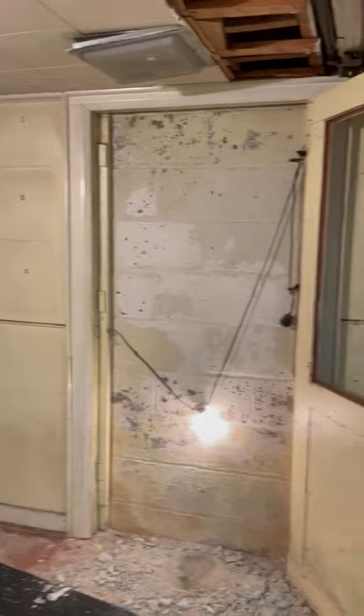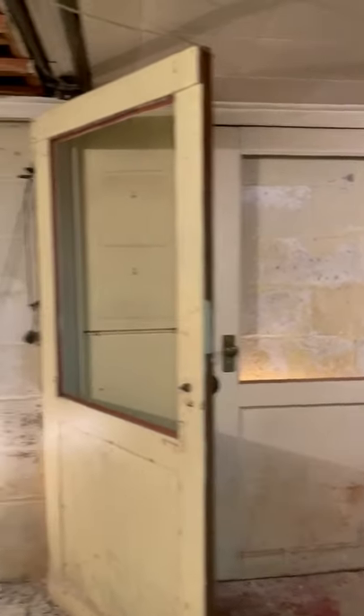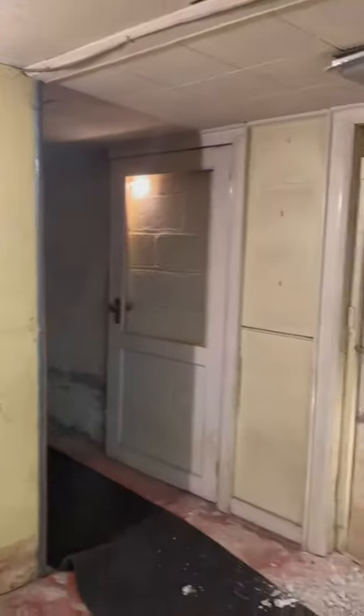We have no idea why there are these doors that open to nowhere against the center block wall. Anything you want to add on the bedroom area, Fred? Yeah, it's pretty spacious. Yeah.